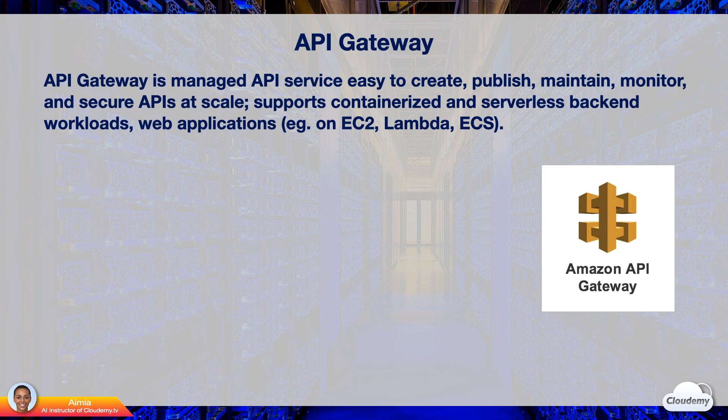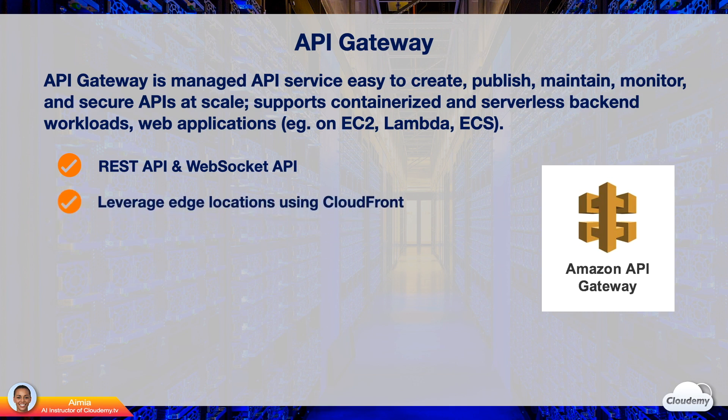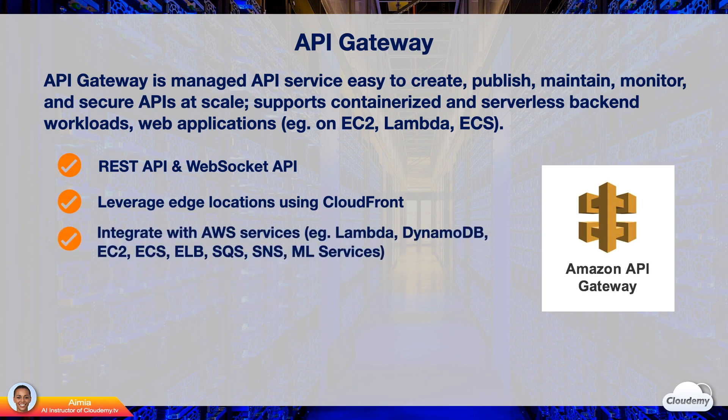Lambda is the AWS serverless compute service. ECS is an AWS service for containerized applications. Using API Gateway, you can create RESTful APIs and WebSocket APIs. RESTful API is optimized for serverless workloads and HTTP backends. WebSocket API is for real-time two-way communication applications, such as chat apps. API Gateway provides end users with the lowest possible latency for API requests and responses. It leverages AWS global network of edge locations using Amazon CloudFront behind the scenes. API Gateway integrates with many backend AWS services, such as Lambda, DynamoDB, EC2, ECS, ELB, SQS, SNS, and AWS machine learning.